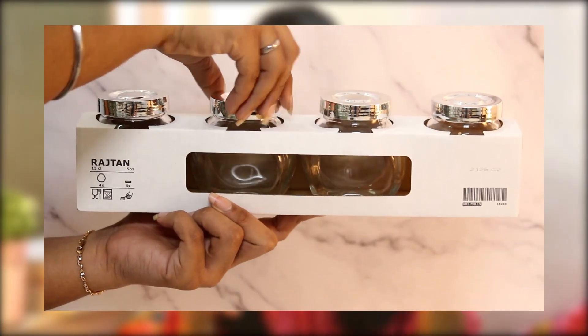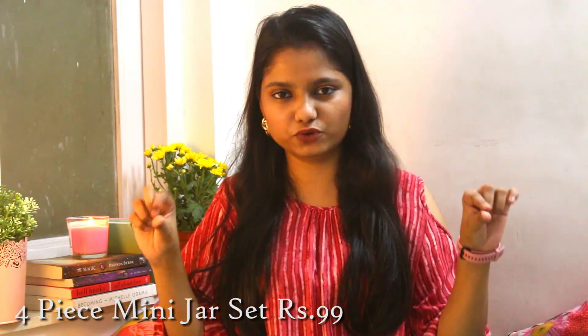We also got four small storage bowls for spices you regularly use in cooking. All four jars were under 100 rupees total. And we got a pepper grinder — you put whole peppercorns in and it grinds them fresh. We've seen it used so much on MasterChef and TV shows, so we finally took it!